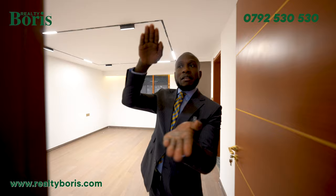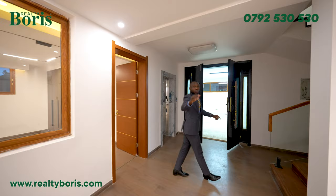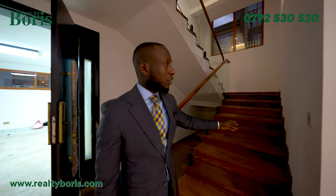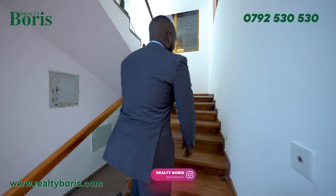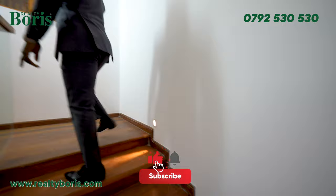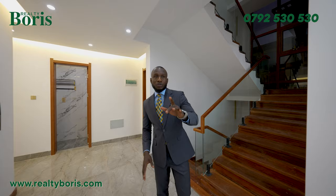Now we're going to see what we have on the first floor. Follow me up. I've got step lights here that are motion sensor — once I move or touch them, the lights go on. On this level, the lift is on the right hand side. Before we see anything on this level, I want to show you something on the garden side.